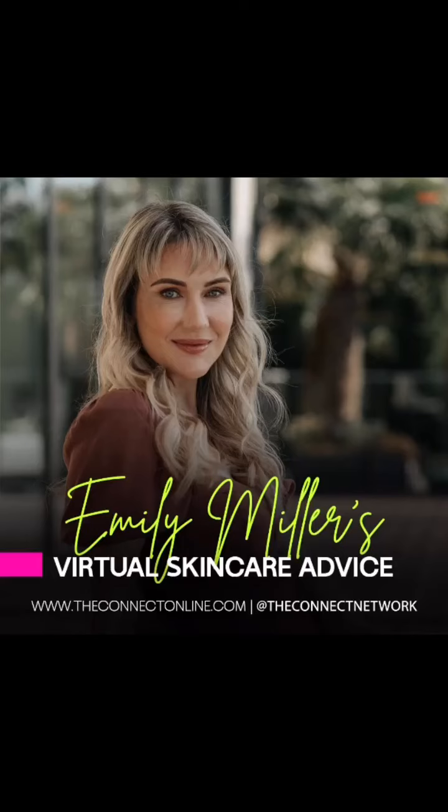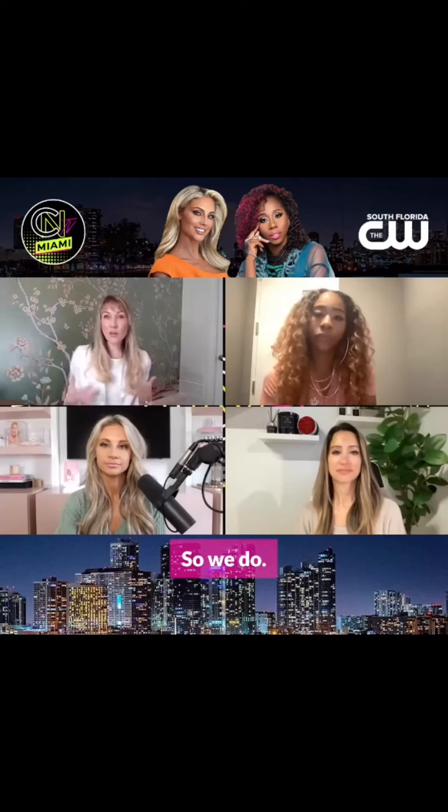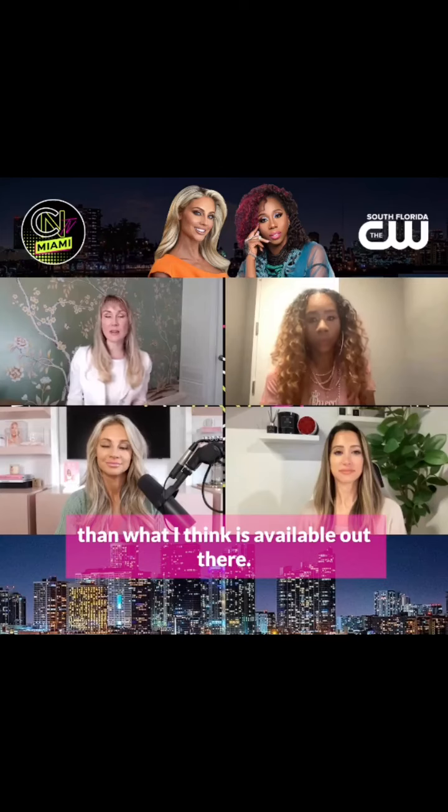I don't actually know of many businesses offering virtual skincare consultations. So we do. And that's also where I saw we could do things a bit differently than what I think is available out there.